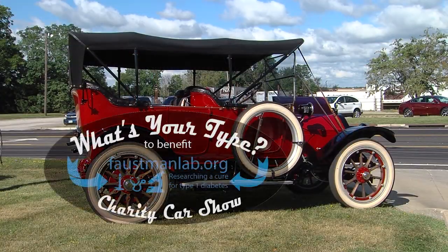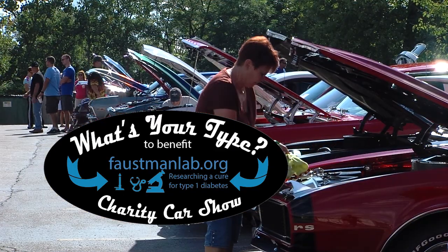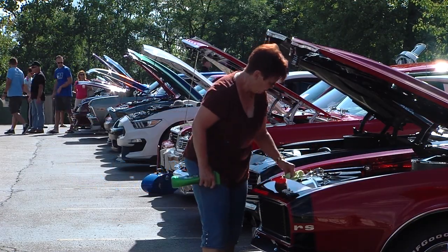If you missed this year's What's Your Type Charity Car Show, don't worry — it'll be back again next year. And we'll be back next week with another episode of Cruise In.